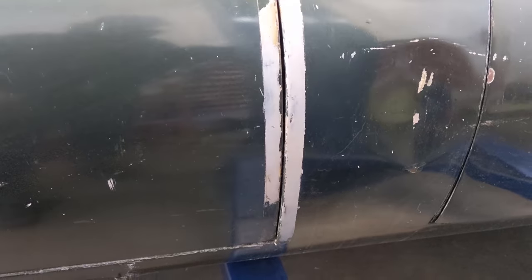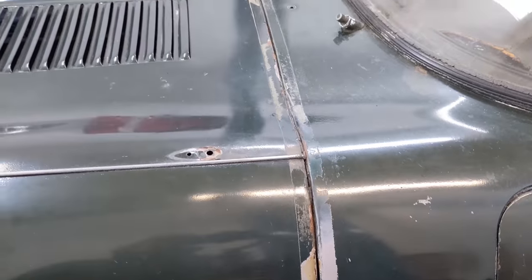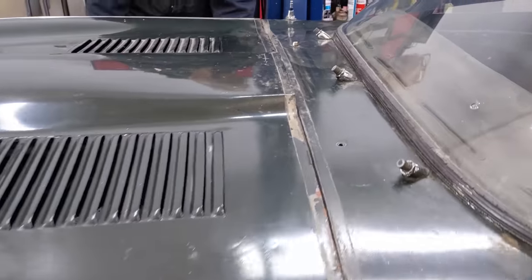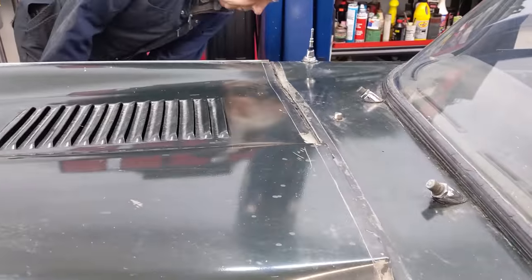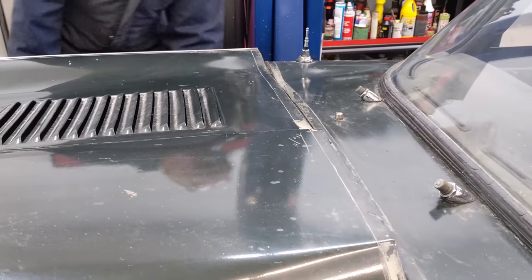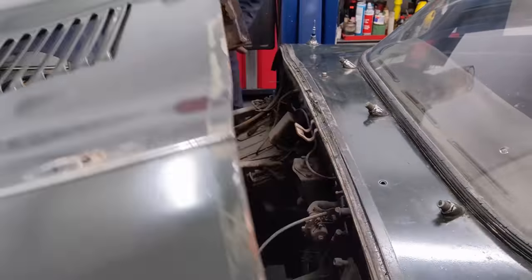With that hinge in we can see it really improved the gap to the cowl - that's a really nice fit. Let's lift it up now and see what we've got. It's stuck on that side... there we go, now the center catch. Oh, look at that!